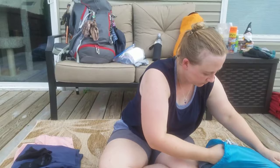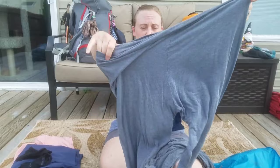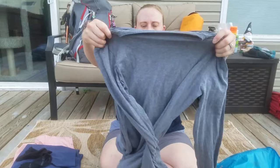For pajamas, these are Cuddl Duds — super warm, super soft, and super lightweight. I'll be wearing these as an under-layer if there's a cold spell, but otherwise I just sleep in these.